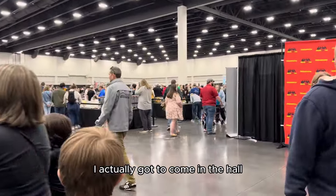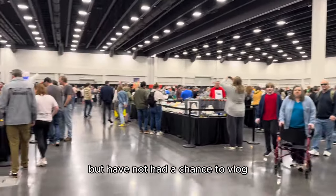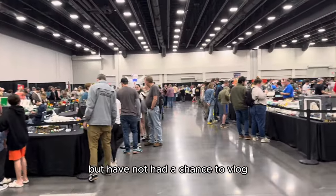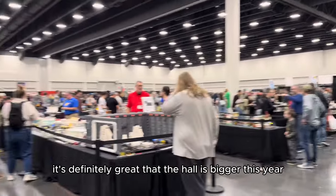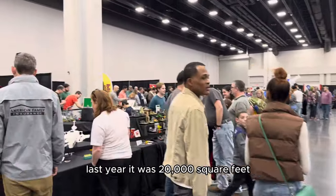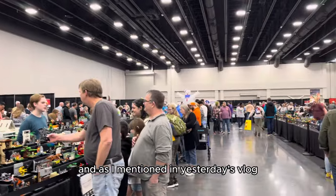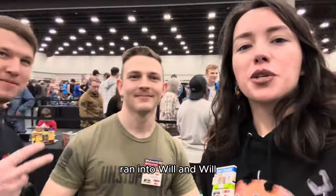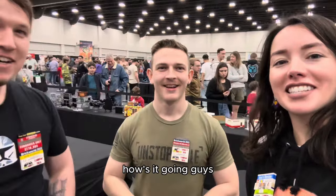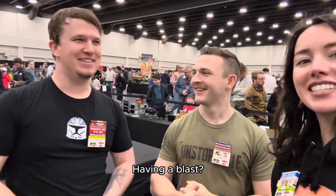Day three, Atlanta Brick Con — the first public day, and it is popping. I actually got to come into the hall a little bit before public hours opened but haven't had a chance to vlog. Look at this crowd! It's definitely great that the hall is bigger this year. Last year it was 20,000 square feet and as I mentioned in yesterday's vlog, this is 50,000 square feet. Bringing it to Will and Will — how's it going guys? Great show so far!